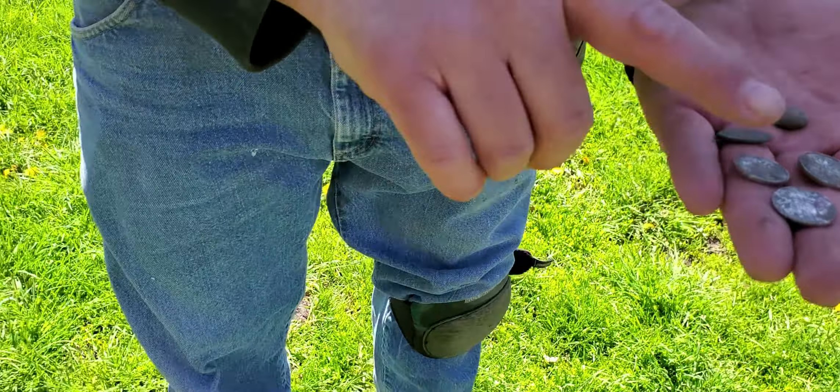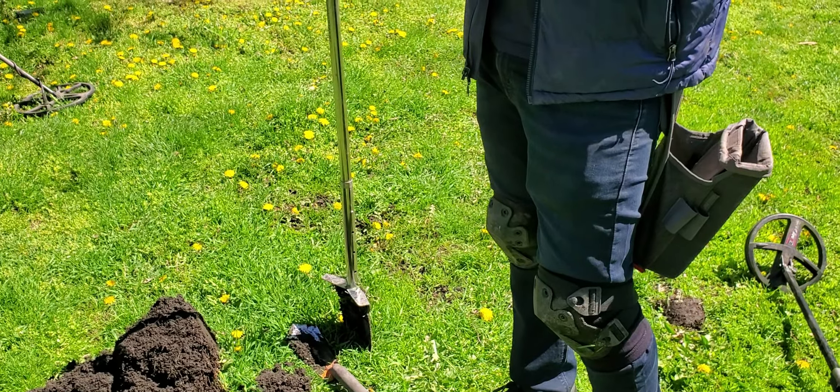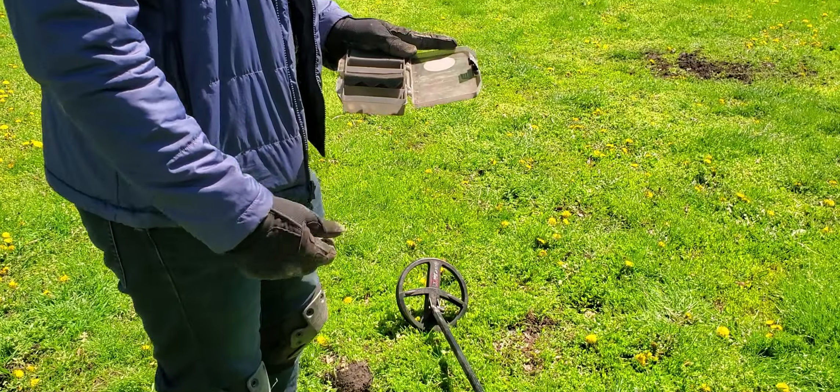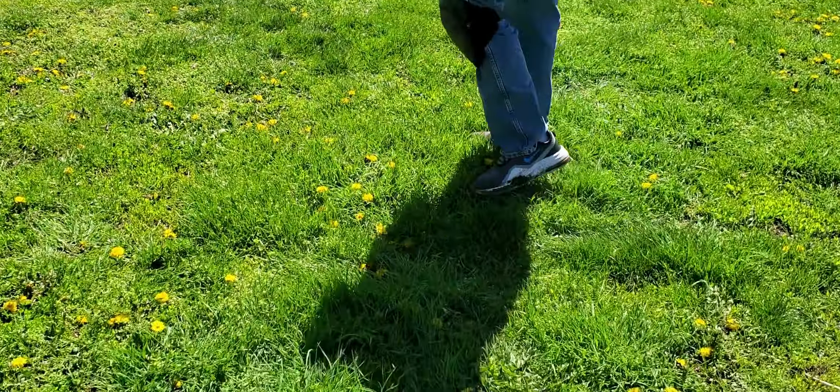We need to keep looking. Is that a half dollar? A half dollar — first one! Finally! I've only found one myself. Good luck!